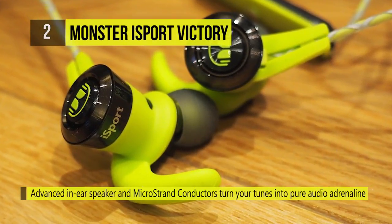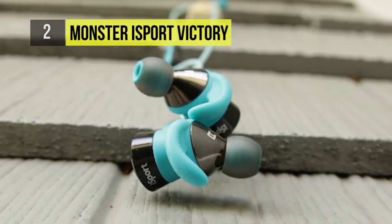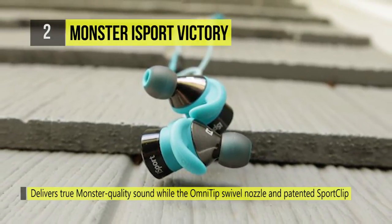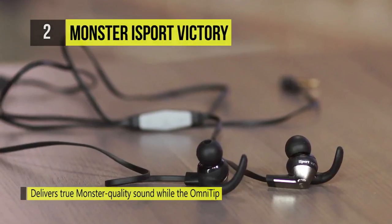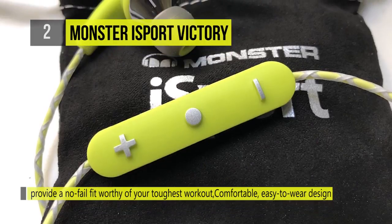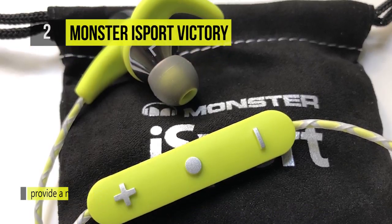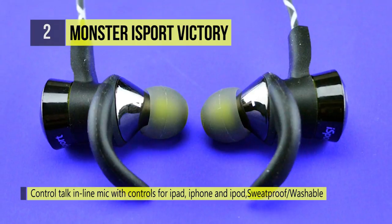Whether you're running, biking, training, or snowboarding, you'll go further and never lose focus thanks to iSport Victory's revolutionary in-ear sport clip design. Its advanced in-ear speaker and micro-strand conductors turn your tunes into pure audio adrenaline that is powerful, clear, and full of detail. It delivers true monster quality sound while the Omni-tip swivel nozzle and patented sport clip provide a no-fail fit worthy of your toughest workout.